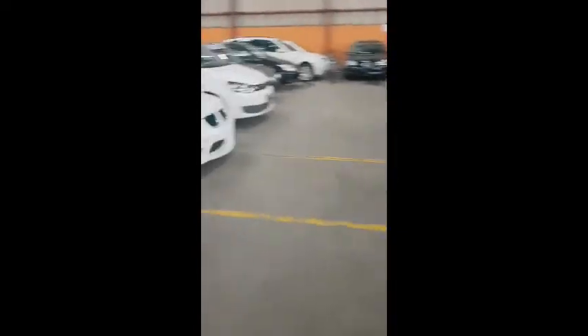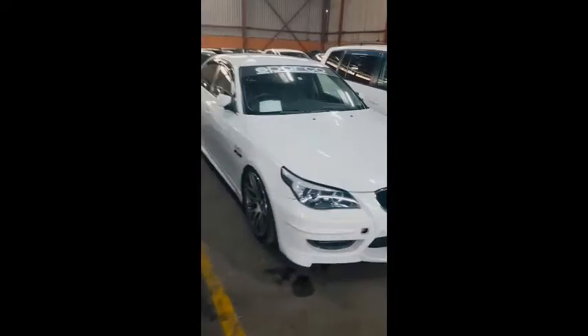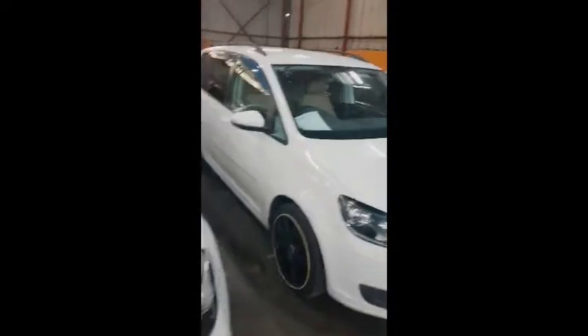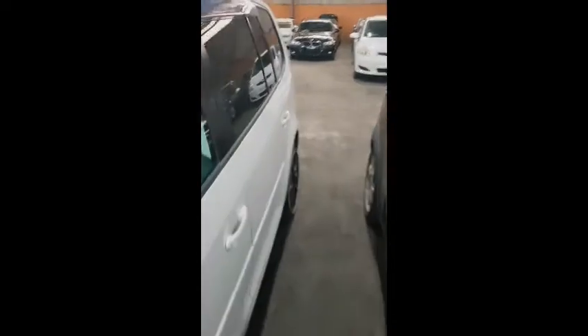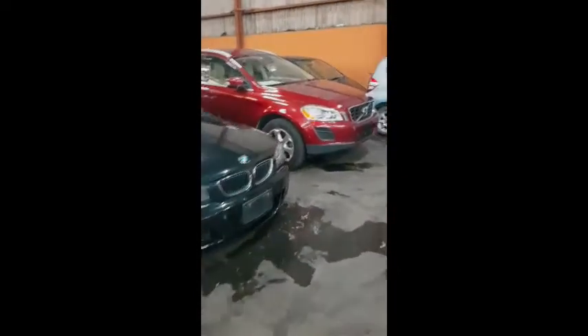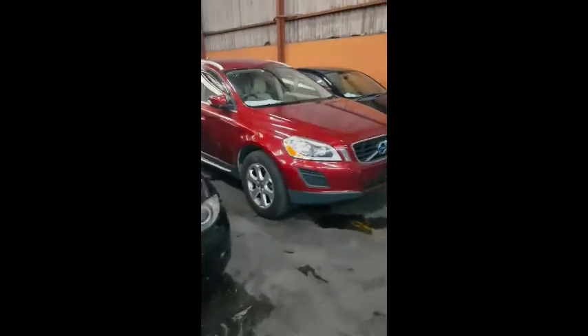1 Series BMWs, X5 here, Volvos, GTIs, 5 Series, Tauron, there is a Mini Cooper here, Mini Coopers, there is a Volvo again, there is a Honda Fit, X3 again white color, Runex.